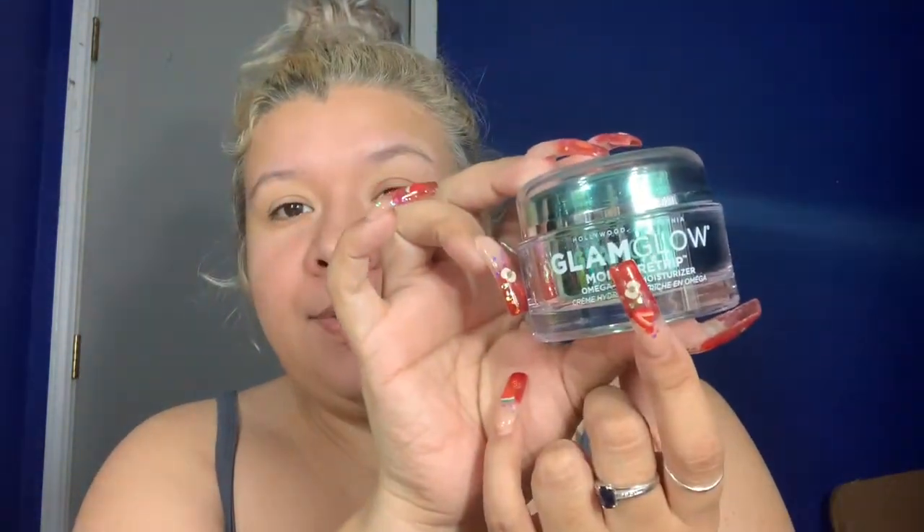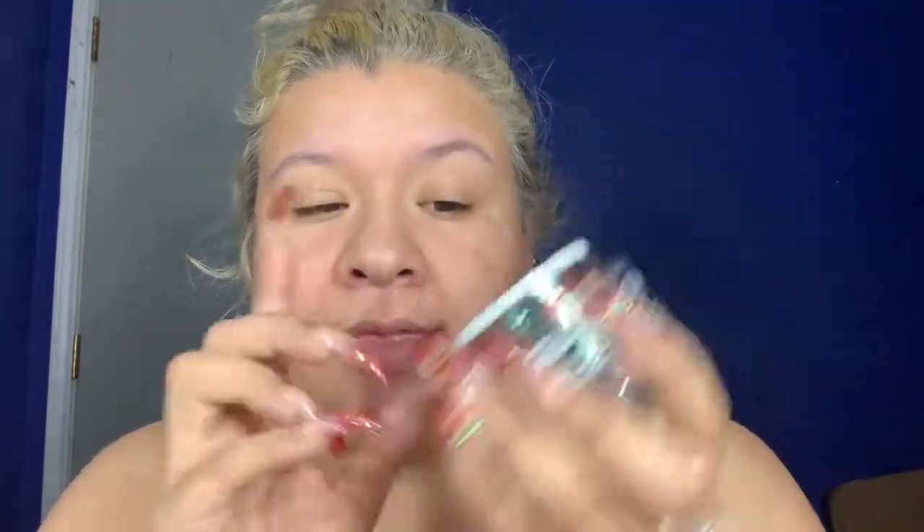The first thing I'm pulling out is the GlamGlow Moisture Trip moisturizer. I love anything GlamGlow — their products are a little bit pricey but worth it. At first I thought this was a mask but it isn't. It says to apply evenly to a clean face and neck, morning or night. We're going to open this up — it's like a minty green, which kind of goes with the packaging. I'm going to apply it with my finger.